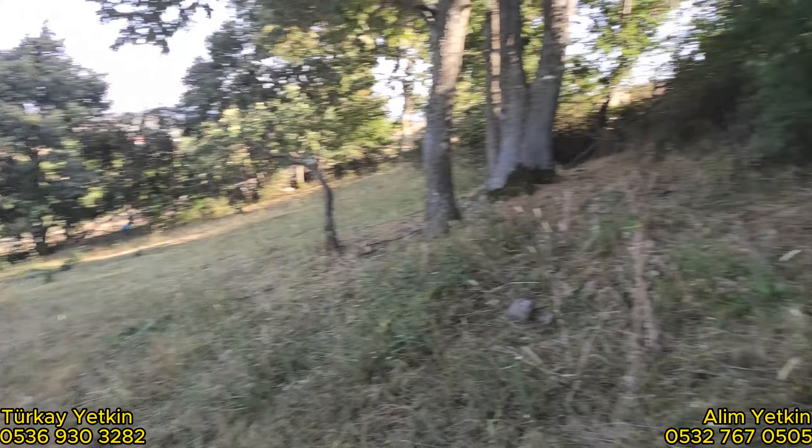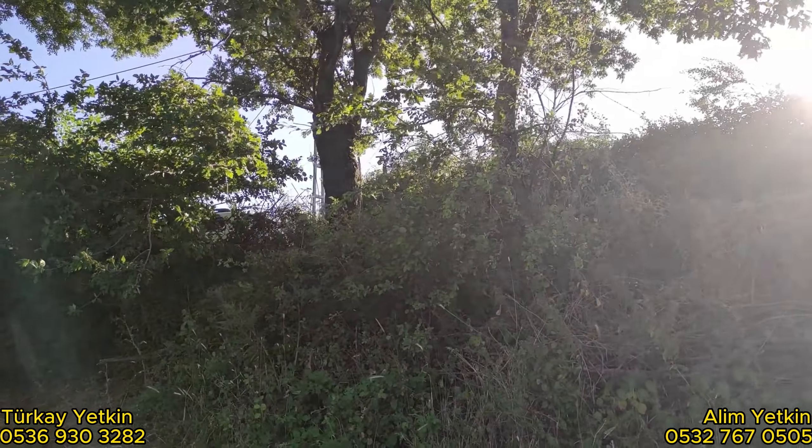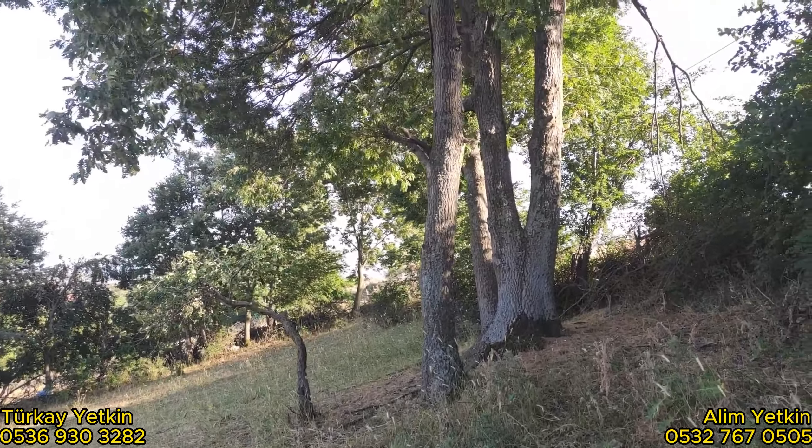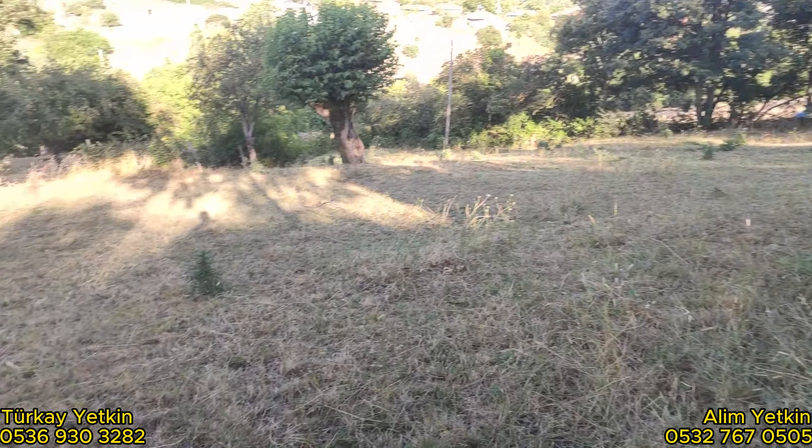Yol arkadaşlar bakın üst tarafım. Araç şurada gözüküyor. Elektrik direği, su hepsi önünde. İçinde çok güzel, harika ağaçlar var.